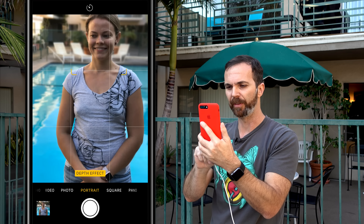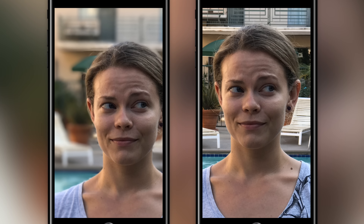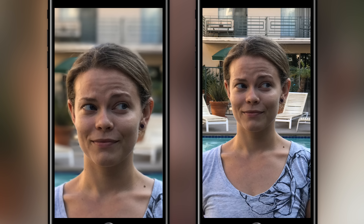Let's compare it to the regular photo. As you can see, on the left the background is out of focus and the object pops up more.